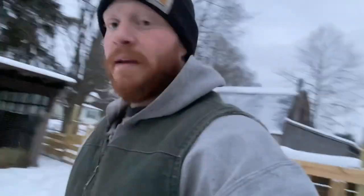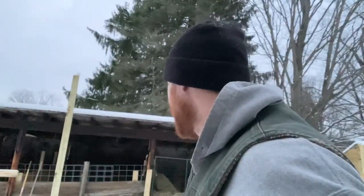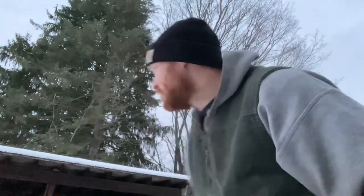Hi folks, welcome back to B Mills Farm. It is a Monday after work, time for chores, time to visit the grumpy pigs. Hopefully everyone's doing well — I got some good news for the channel and myself, mostly myself.